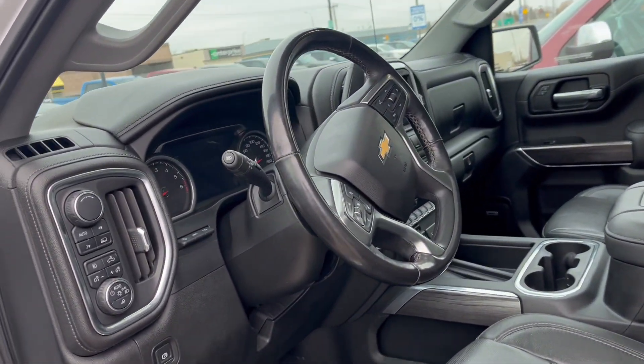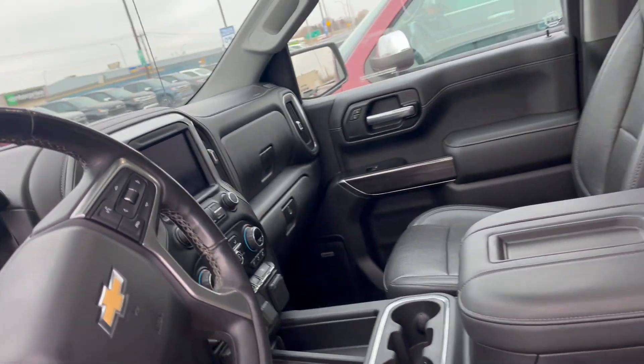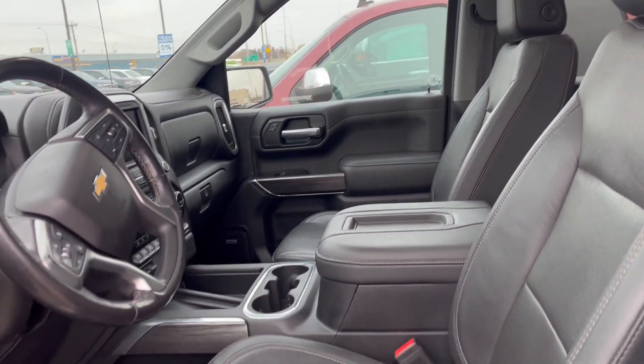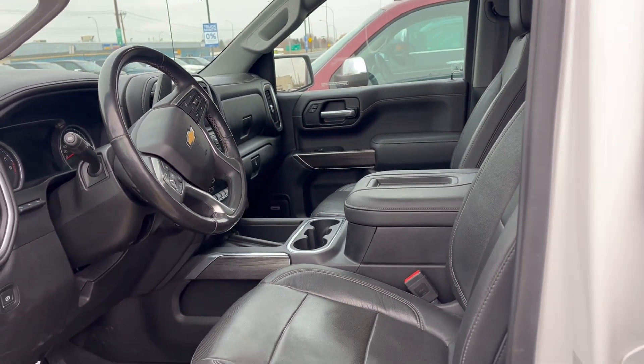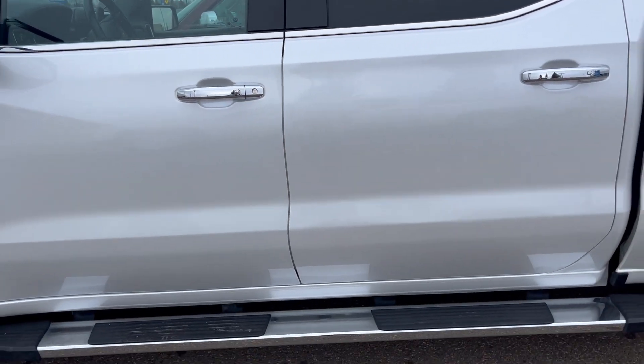It is fully loaded — we've got heads-up display, heated and cooled seats, all leather, heated steering wheel, and the best part about this truck is that it already comes with steps and a tonneau cover.